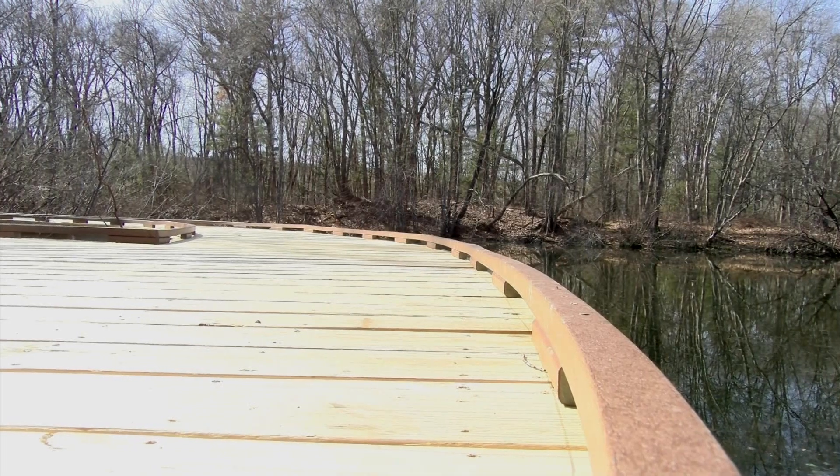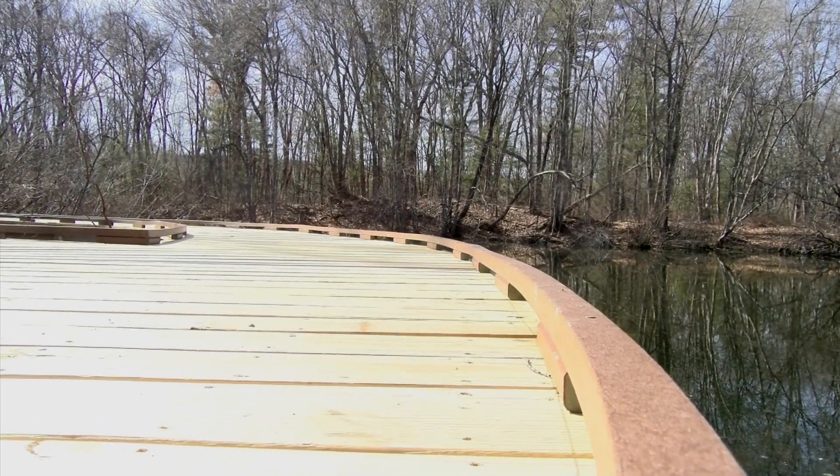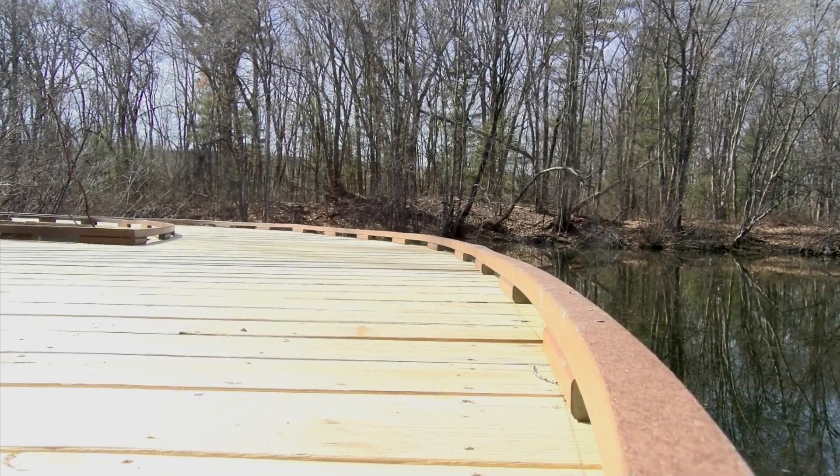The trail is open to the public, but it is preferred by the town for public use to remain during off-school hours. It's really a nice project. It came out really nice, and I think the people of Needham should come out and enjoy it and see what they got.